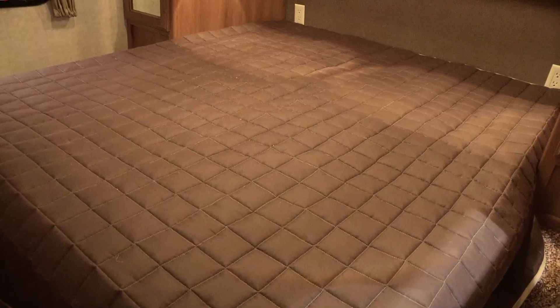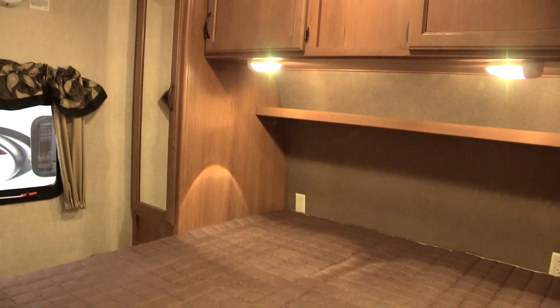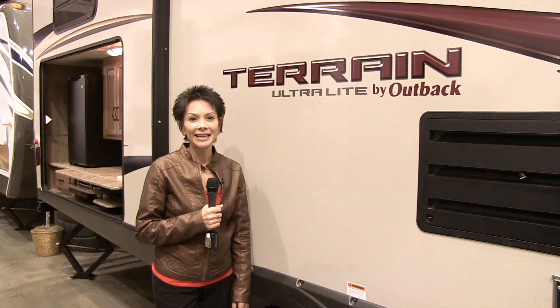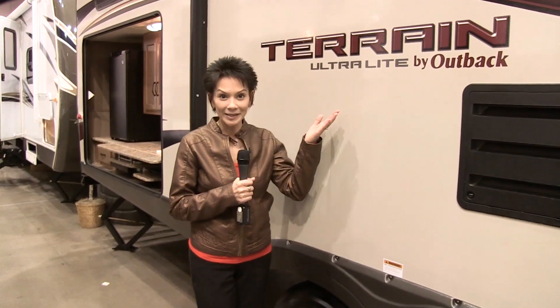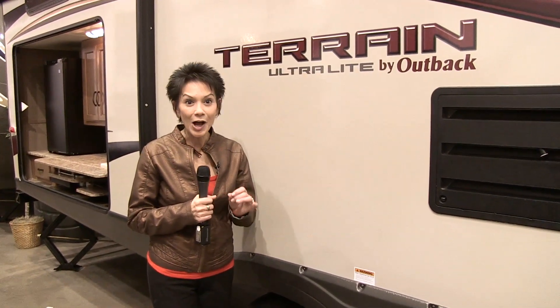In the front of the camper is the master bedroom, which sports a 60 by 74 queen-sized bed with two full-length wardrobe closets. I can't say enough good things about the new Terrain by Keystone. It's hard to believe you get all this style and exceptional features in a high-end, reasonably-priced ultralight trailer.